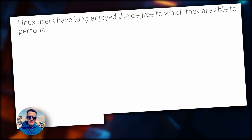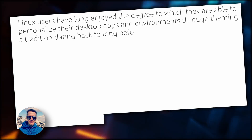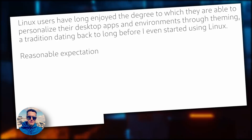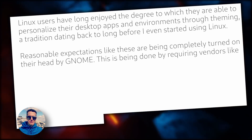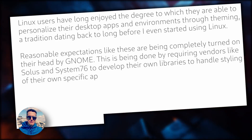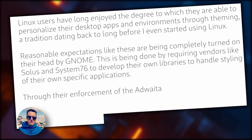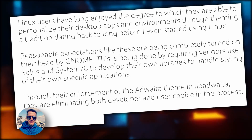Other distributions and developers aren't as enthusiastic though. Joshua Strobel, the experience lead for Solus — which ships Budgie as a default desktop based on GTK and GNOME — writes in a blog post: "Linux users have long enjoyed the degree to which they are able to personalize their desktop apps and environments through theming, a tradition dating back to long before I even started using Linux. Reasonable expectations like these are being completely turned on their head by GNOME. This is being done by requiring vendors like Solus and System76 to develop their own libraries to handle styling of their own specific applications. Through their enforcement of the Adwaita theme in Libadwaita, they are eliminating both developer and user choice in the process."